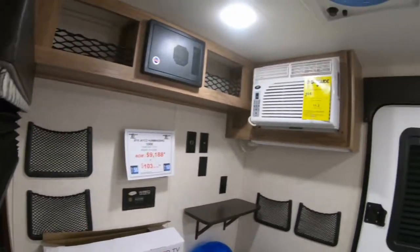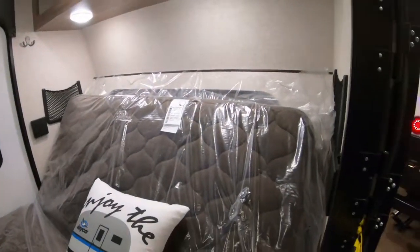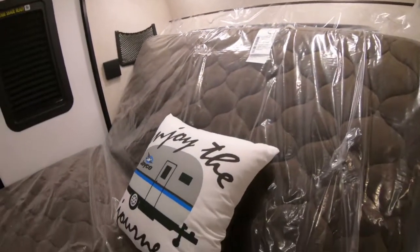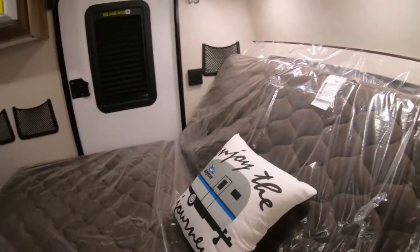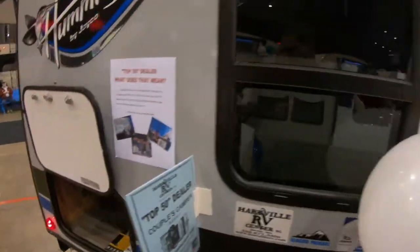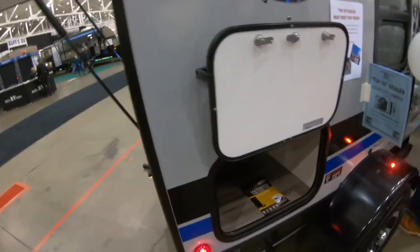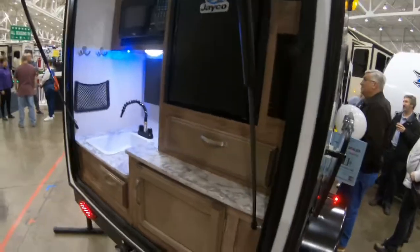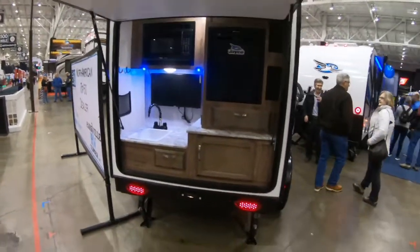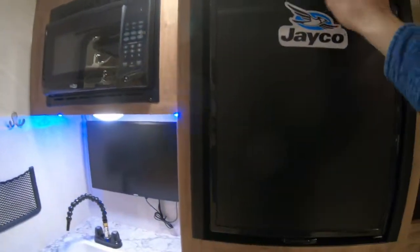It has a small air conditioner. This is the bed area — the mattress props up to use as a couch to sit and read. There's a small storage compartment, and you have a rear kitchen where the door props up to keep the rain off you. This has a mini fridge.